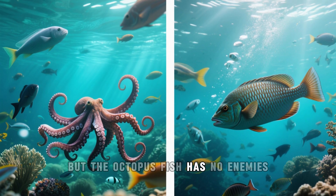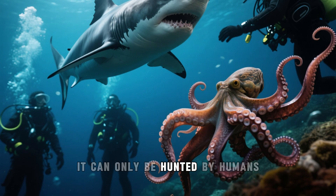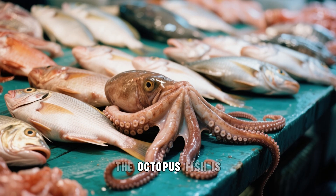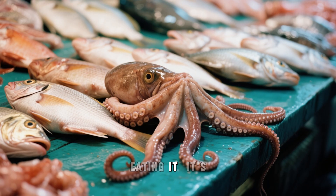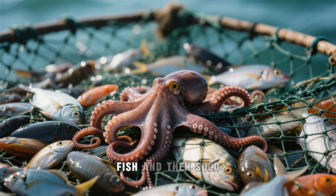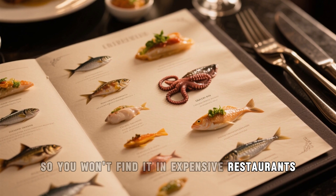The octopus fish has no enemies — such large and predatory fish as sharks don't touch it, and it can only be hunted by humans. This fish is too bony to be worth eating, so it is usually thrown back into the sea. The octopus fish is not poisonous, so there is no danger in accidentally eating it — it's just that nobody wants to deal with the bones. However, this fish is sometimes caught in fishing nets along with other fish and sold in markets, though it's not a delicacy and won't be found in expensive restaurants.